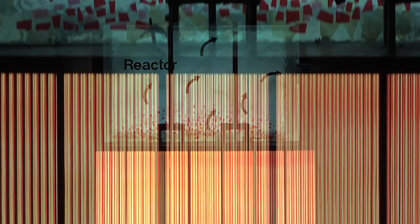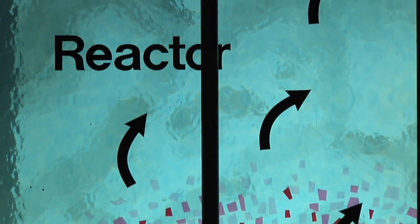This is a nuclear reactor, and here's where everything starts. The nuclear reactor splits atoms to produce heat.